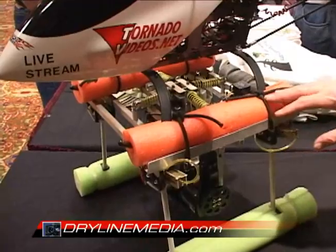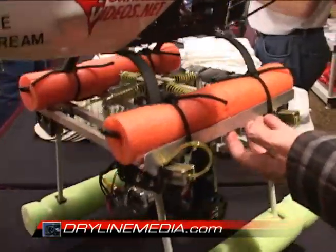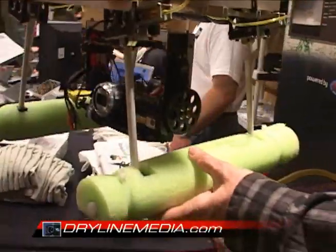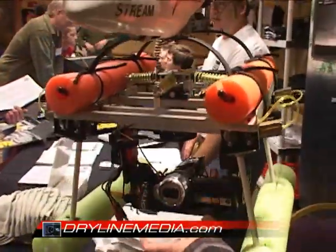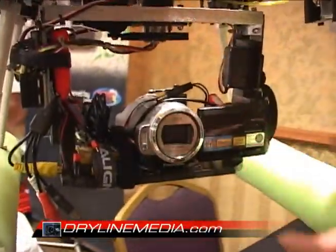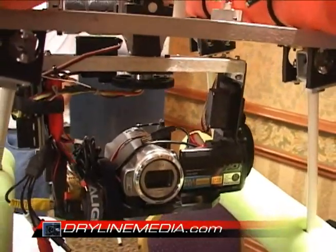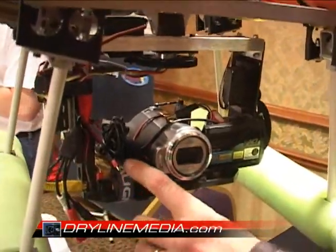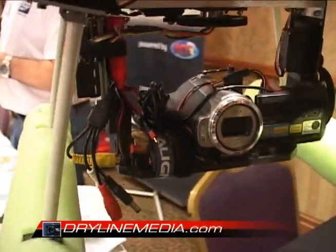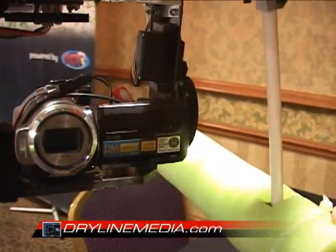It carries a gyro-stabilized, independently controlled HD camera rig underneath it. In the air, these green skids flip up out of the way, and you have full 360 rotation, 180 degree tilt. You can see in the back there — it's got a zoom control, so you can pan, tilt, and zoom the camera. The little box on the side is a video transmitter, so you can simultaneously transmit the video to the ground live.